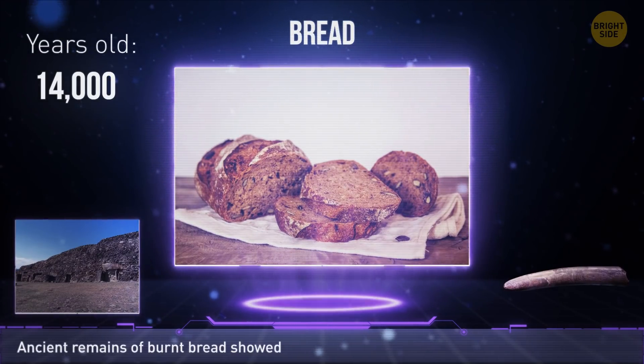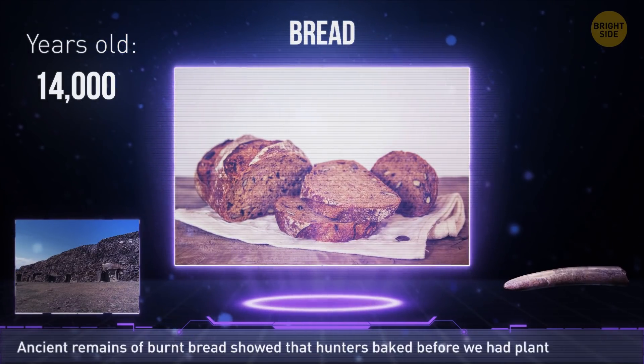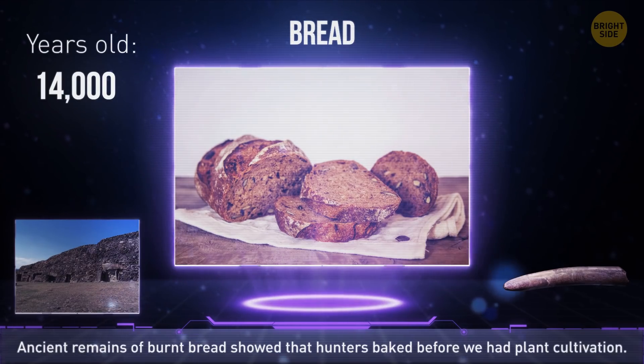During excavations in Jordan, archaeologists discovered ancient remains of burnt bread. They found out that baking was around before we had plant cultivation.